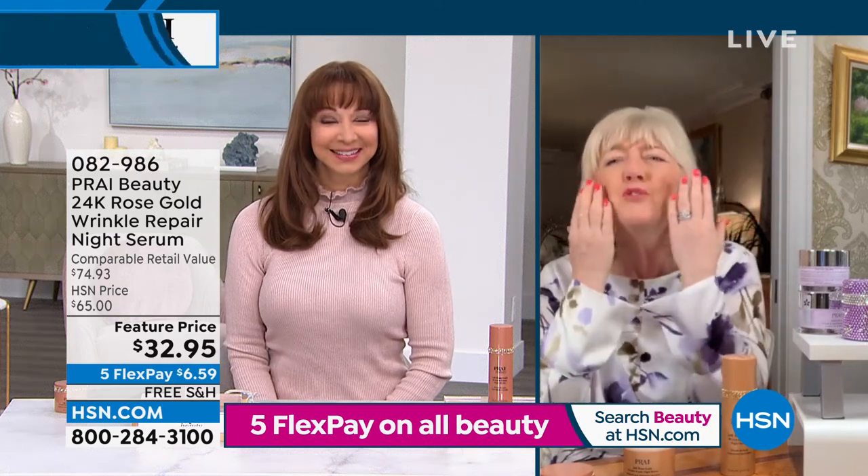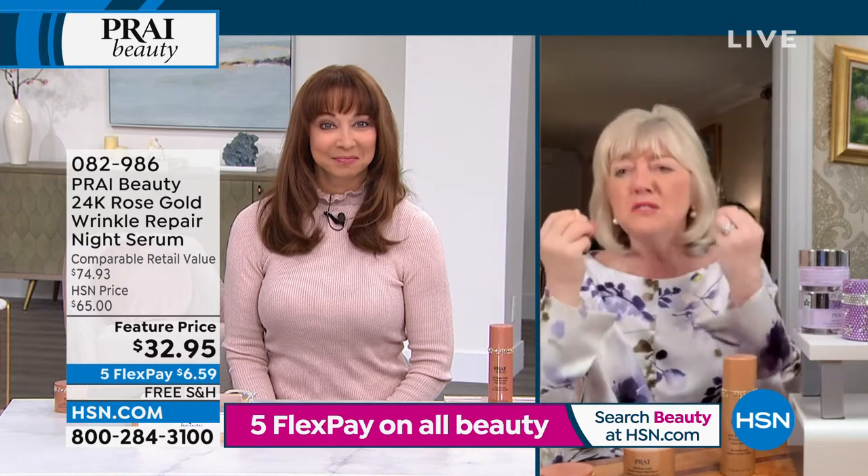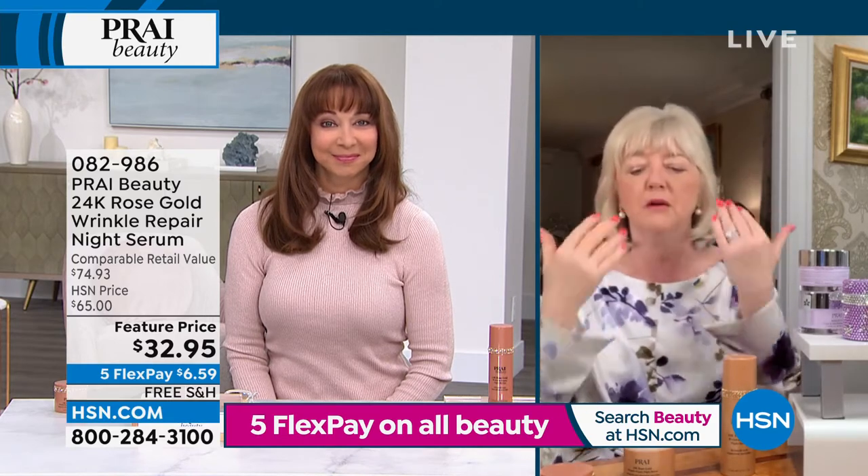You put this on when you're super dry, you're leathered, you're dehydrated. At night we lose moisture, but you pop this on.